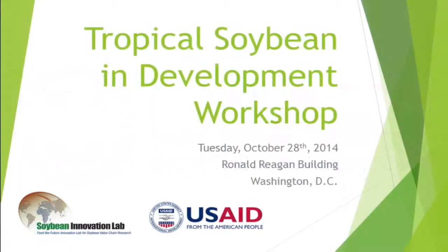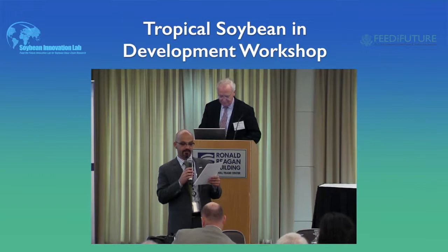Dr. Mike Robinson, the Chief Scientific Advisor of the Syngenta Foundation for Sustainable Agriculture, will be talking about getting the horse before the cart — a critical step that enables successful seed scaling.